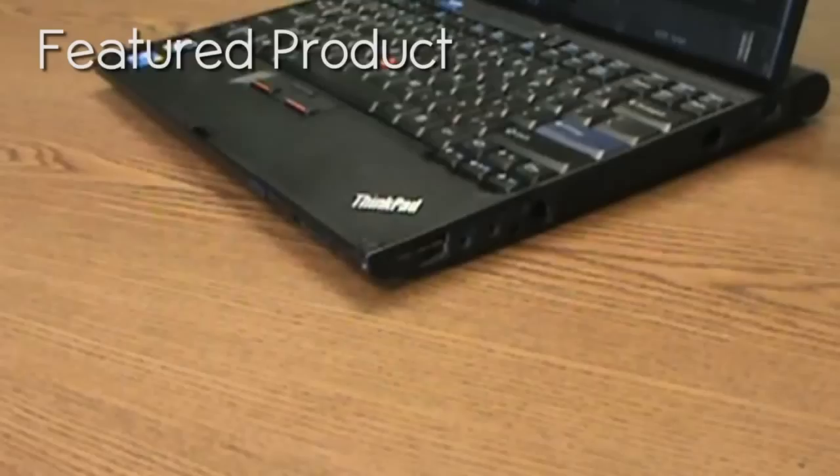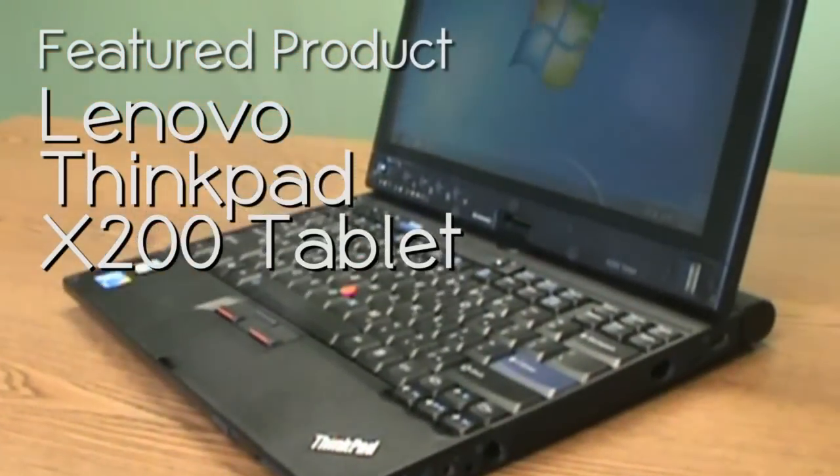Hi, I'm Brendan, the Tech Guru here at Bargain Bytes, reviewing our Feature Product of the Month. This month we're featuring the Lenovo ThinkPad X200.